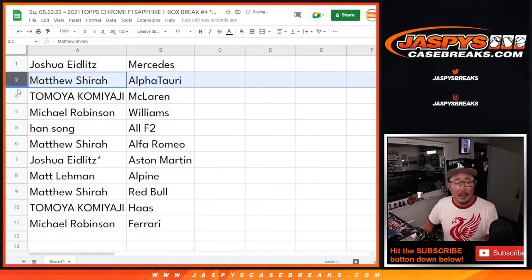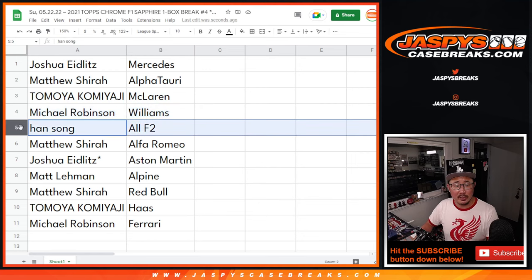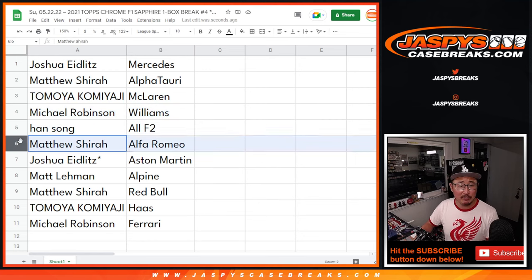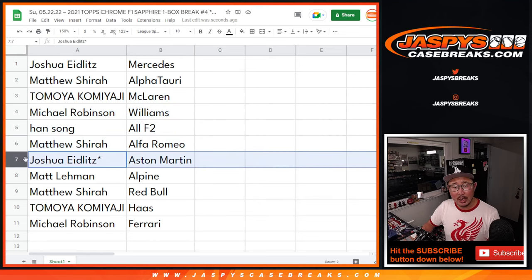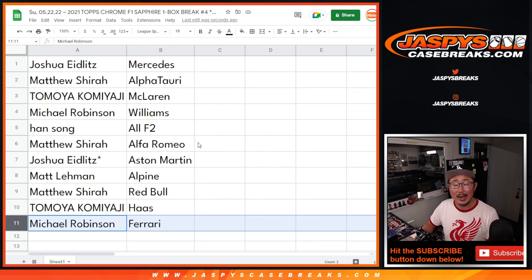Joshua with Mercedes. Matthew with AlphaTauri. Tomoya with McLaren. Michael with Williams Racing. Han with all the F2 teams. Matthew with Alfa Romeo. Joshua with Aston Martin. Matt with Alpine. Matthew with Red Bull. Tomoya with Haas. And Michael with Ferrari.